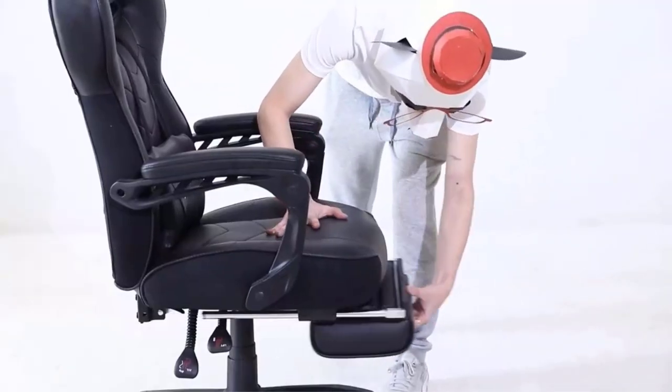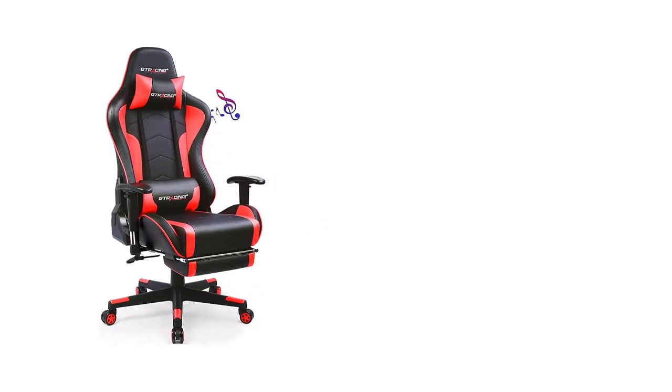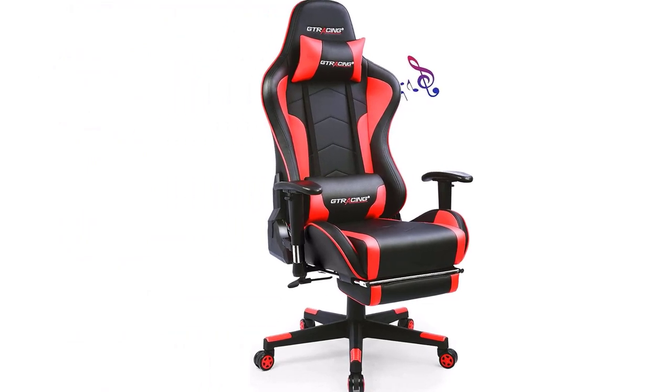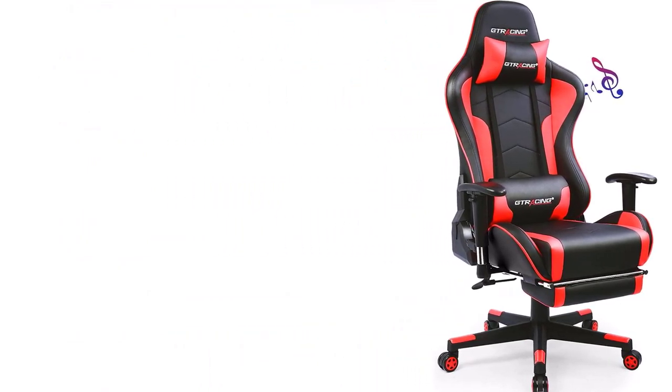We are here with a few of the best budget gaming chairs that have been selected based on factors like weight capacity and height adjustments. There are many products available to choose from, each with different characteristics, benefits, and prices.